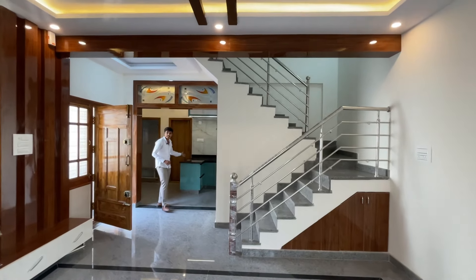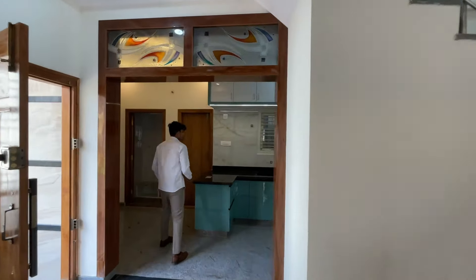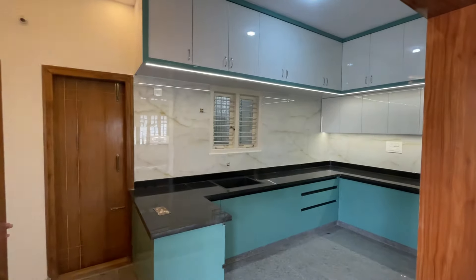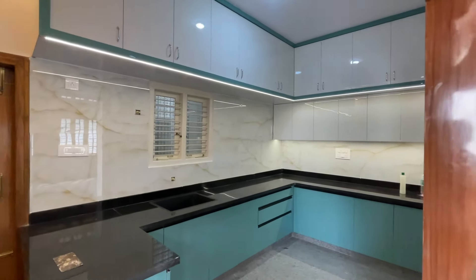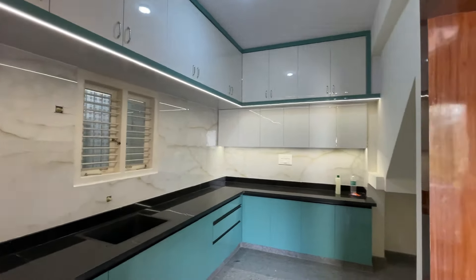It is a C-shaped kitchen. It is spacious. There is also storage here. The new kitchen leads to the doors, and here is a dining area.